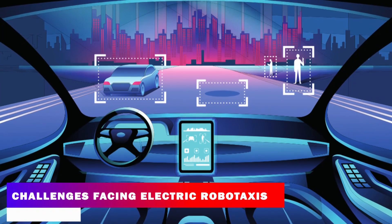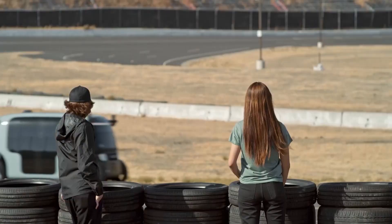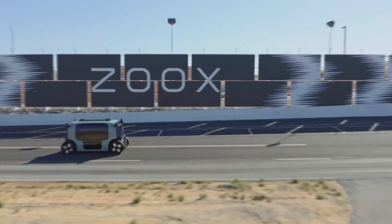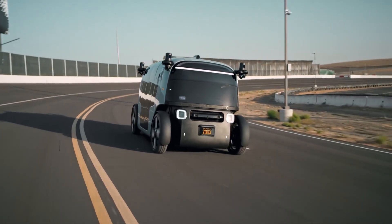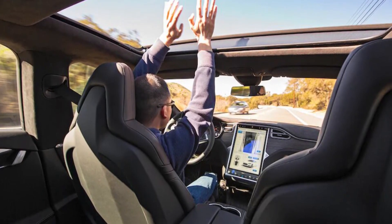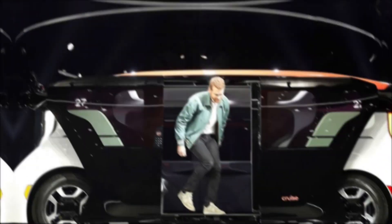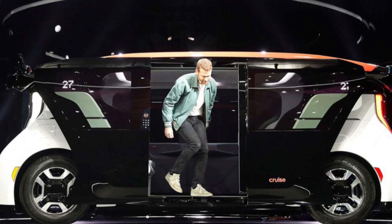Despite the many benefits that Electric Robotaxis offer, there are also several challenges that need to be addressed before they can become a common sight on our roads. One major challenge is the issue of public trust. Many people are skeptical about the safety of autonomous vehicles and may be hesitant to use them, especially in the early stages of deployment. Building trust will be critical to widespread adoption of electric robotaxi systems.